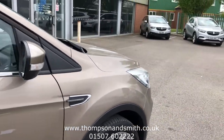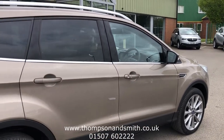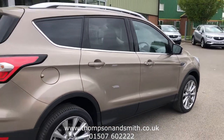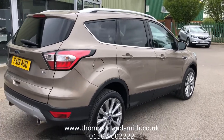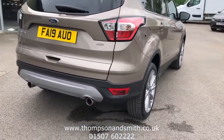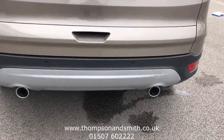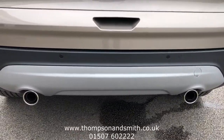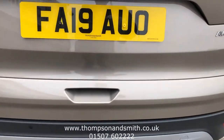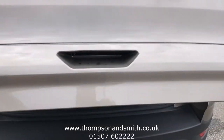Now we will just walk down the driver side of the vehicle first, to the offside rear view. You can see there the rear park sensors, also the visible twin rear exhausts, which give it a sporty feel. It's also got a power tailgate.